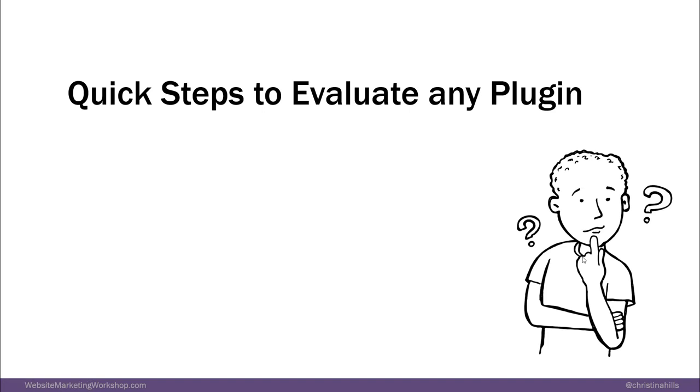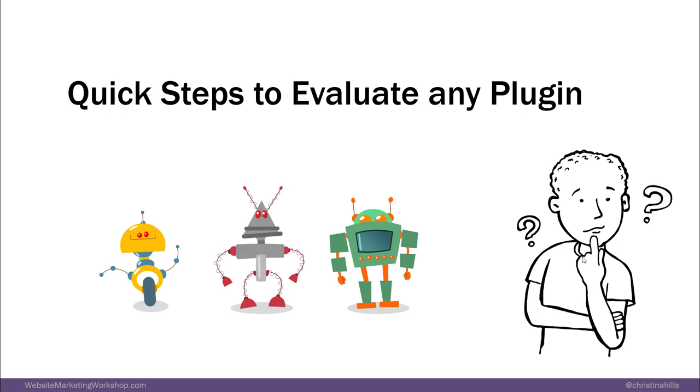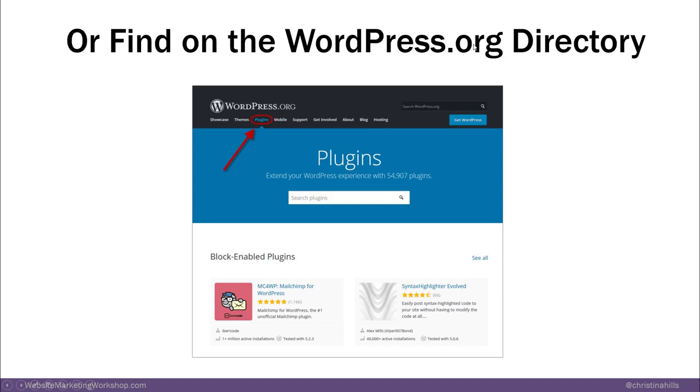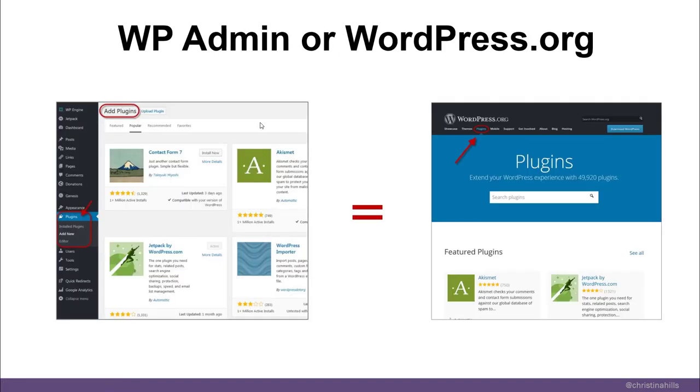Now here are my quick steps to evaluate any plugin. There are two ways to find a plugin: inside your WordPress site in the admin dashboard, or by going to WordPress.org. Whether you look for a plugin inside your WordPress admin or at WordPress.org, they are the same free plugins that have been vetted by the WordPress company.